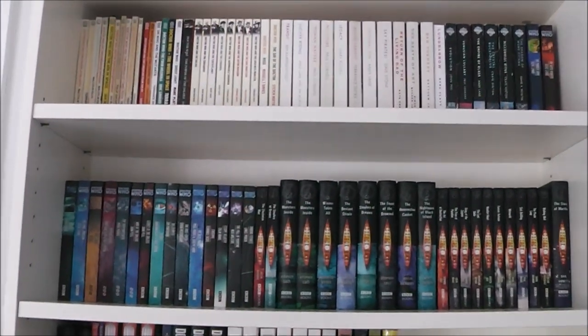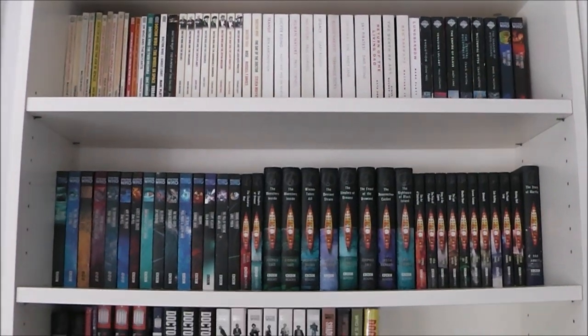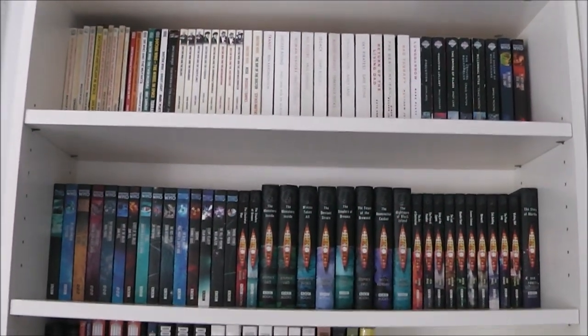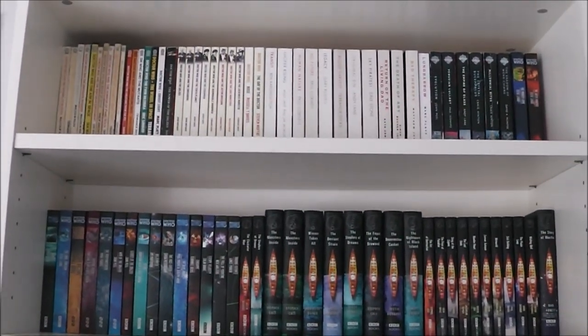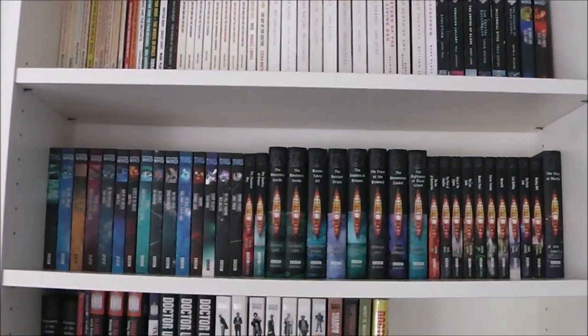Hello everybody and welcome to a brand new video. Today I'm going to be doing my Doctor Who book collection. I thought this would be a good way to finish off the collection video trilogy — I've done my DVD collection, my finished book collection, and now my book collection just to round it off. I think this one is long overdue and I've collected quite a few more since my last one.